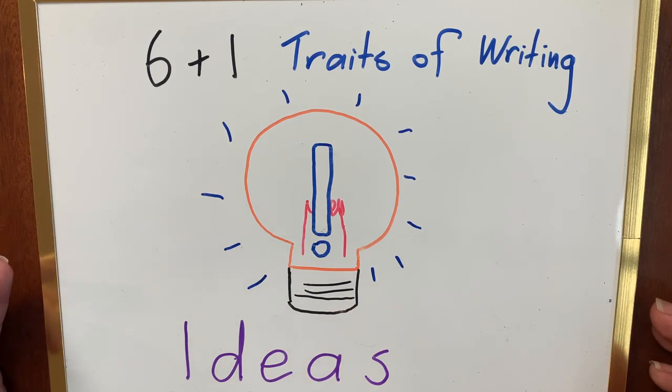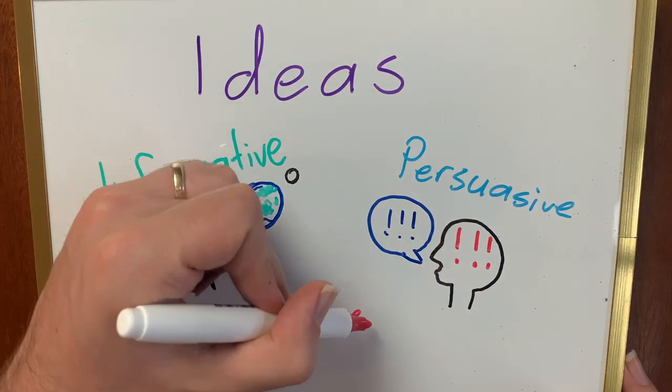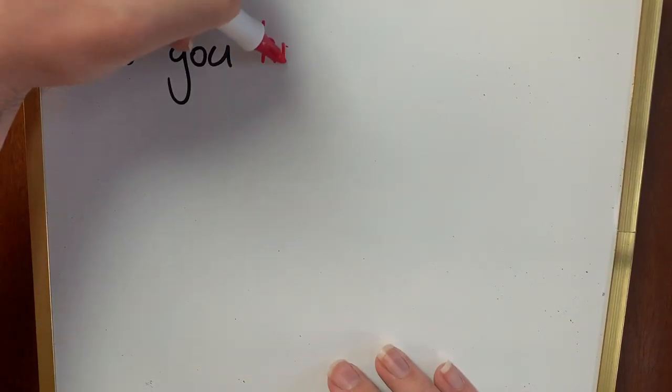This is what your writing is about. In information texts, it's the topic and whatever extra details you include. In a persuasive piece, it's your point of view or contention, along with your supporting arguments. And in narratives, it's the story and your story's message.